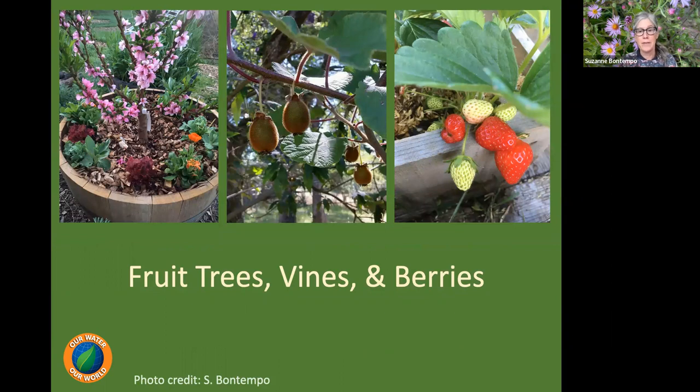Fruit trees, vines, and berries are also perennial crops that will give us food year after year. Once established, they require much less water and resources — we'll still fertilize at least a couple times a year, but not nearly as much as annual food crops. They'll save time, energy, and money while still providing lots of delicious food.